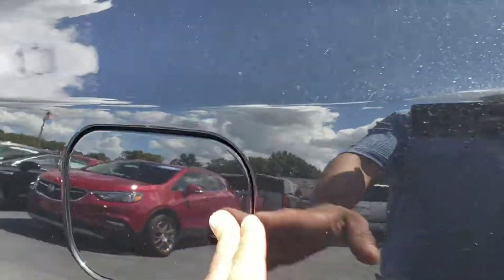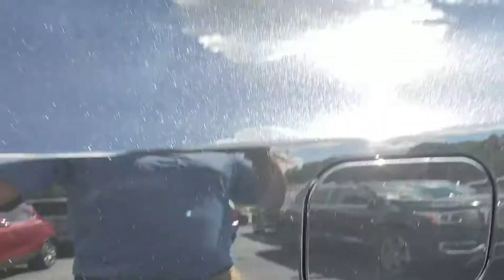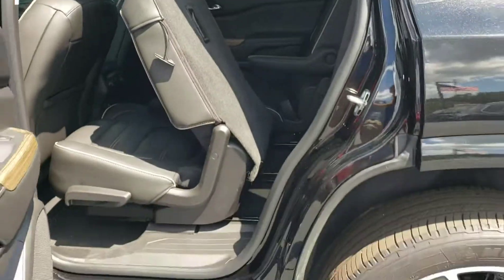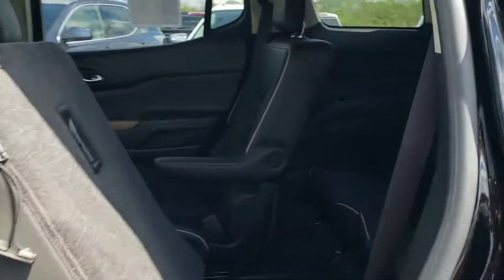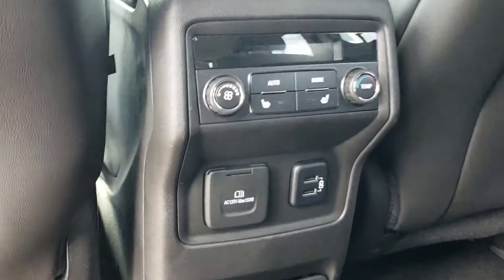Another cool thing they've done is a capless fuel filler, so you don't have to worry about where you put the cap. It's got black leather interior. Only the Denalis have the piping like that. You can slide the seat forward like that, which makes getting to the back seats a lot easier. There are your third-row seats — I'm 5'6" and I fit in the back pretty well.